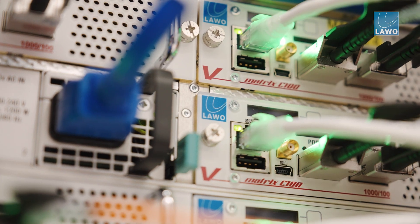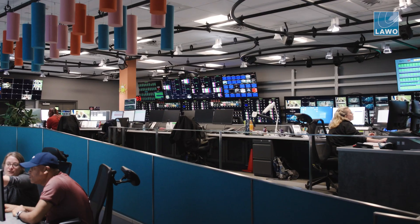We have many C100s in all different modes, multi-viewers, UDX for format conversion and AVP. Dot Edge will go to Toronto, the next big facility refurbishment of the English services.